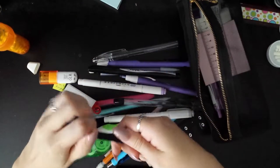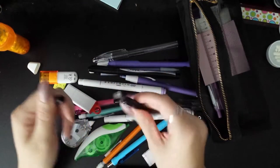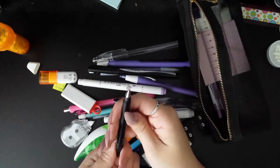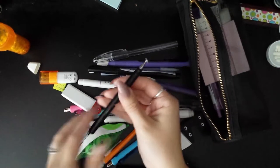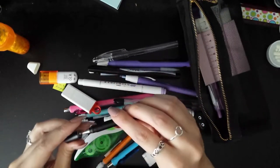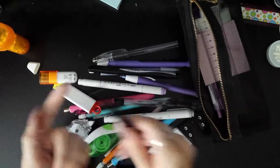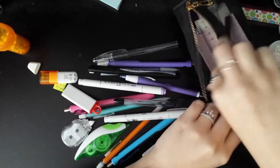This is my Adonit Jot Mini — it's a precision stylus and I use it for my tablet if I'm taking notes. I haven't really been taking notes on my tablet lately, but I really like having this around just in case. Super handy.